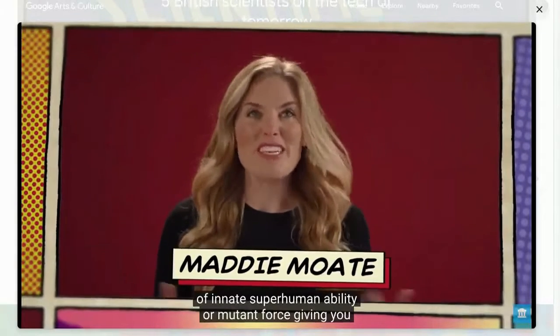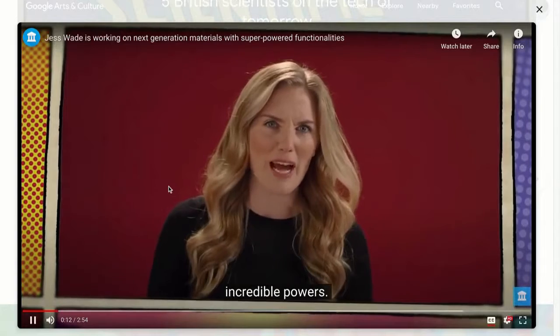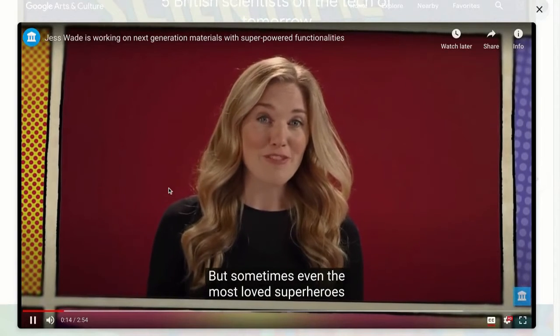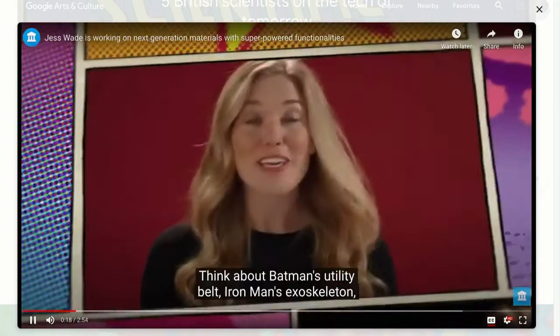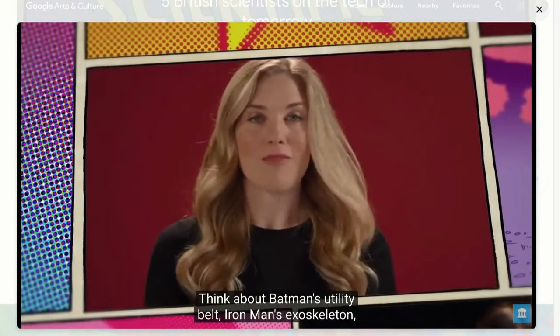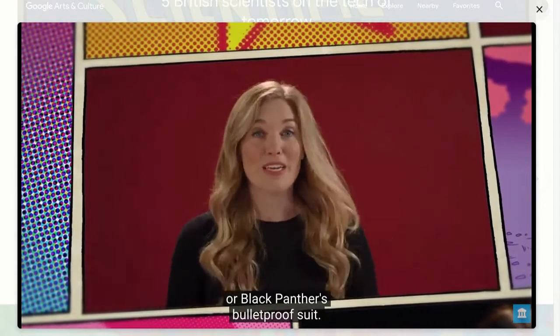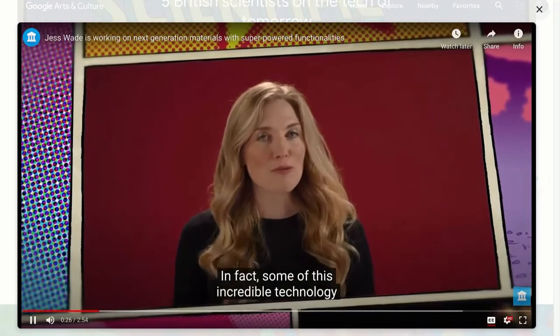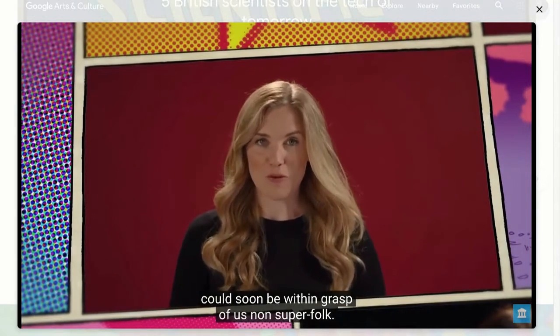I guess it's nice to be born with some kind of innate superhuman ability or mutant force giving you incredible powers, but sometimes even the most loved superheroes need a little bit of help from their gadgets. Think about Batman's utility belt, Iron Man's exoskeleton, or Black Panther's bulletproof suit. In fact, some of this incredible technology could soon be within grasp of us non-superfolk.